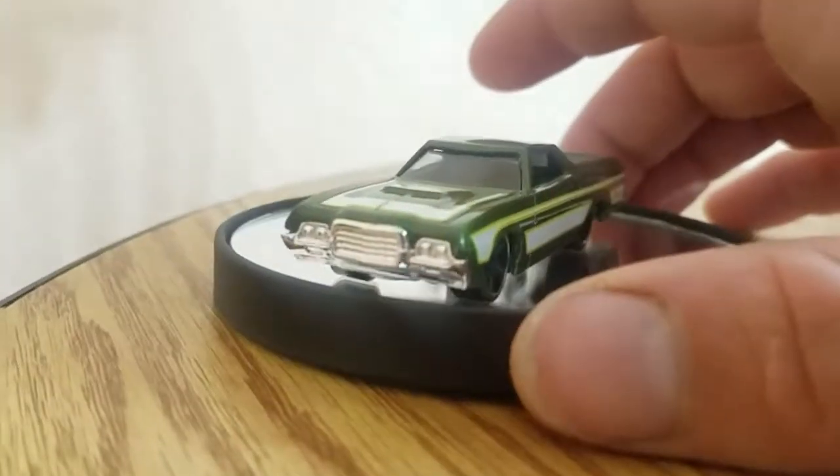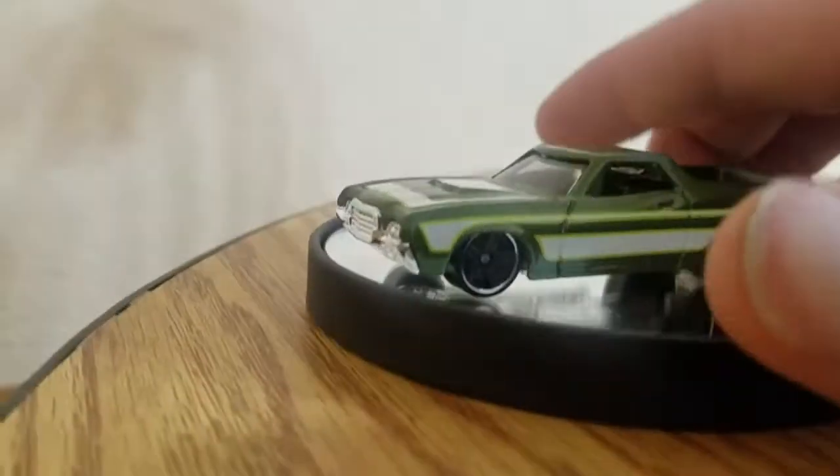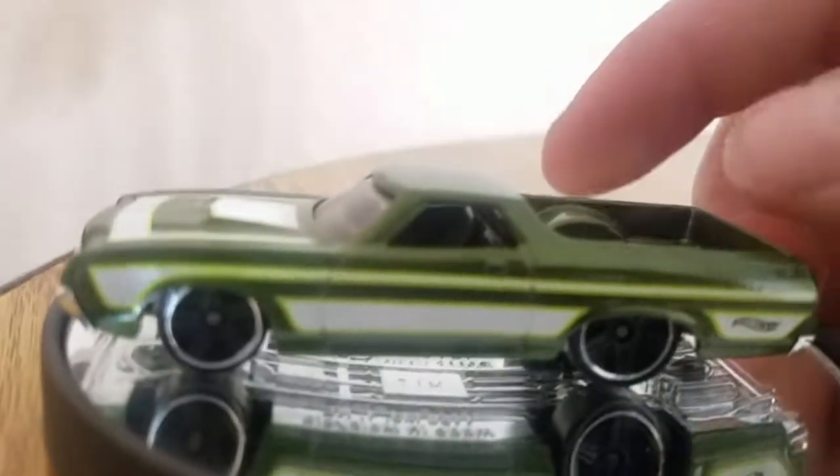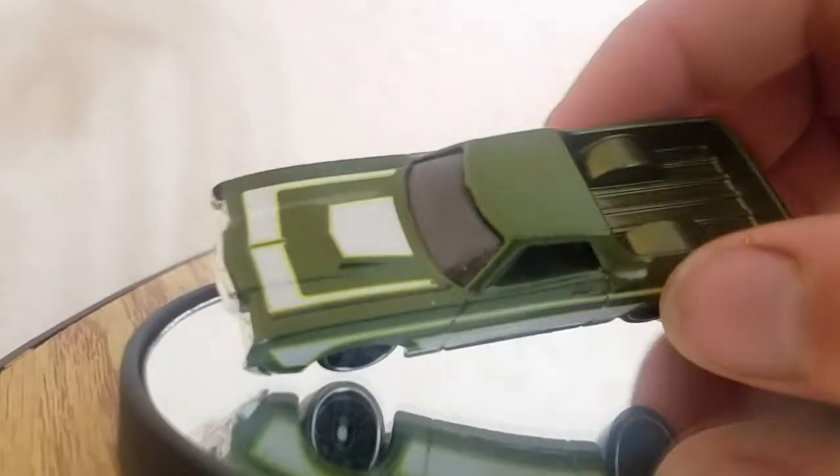I don't like the seventh generation too much, but this is the sixth generation. Let's look at this Hot Wheel now. I'm bouncing back and forth trying to be quick.